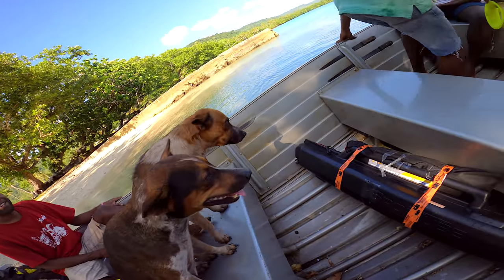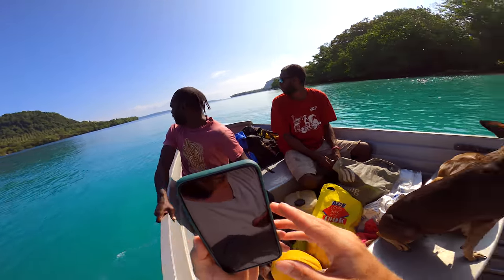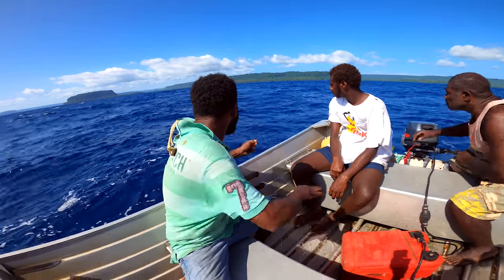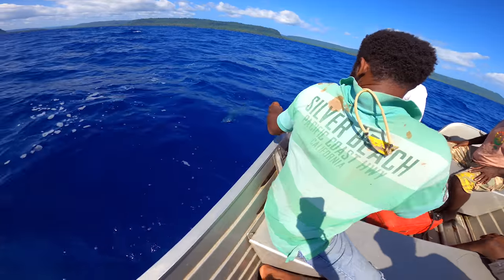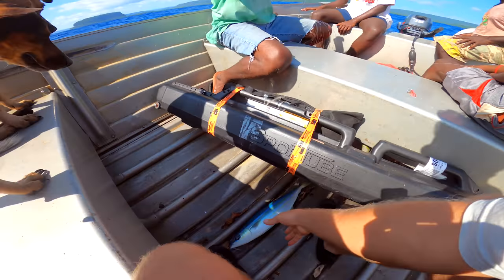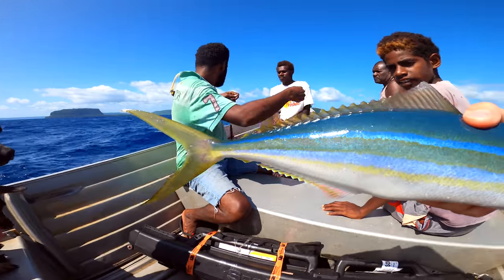We've got some puppy dogs with us too. They look scared. Look how nice that is. Angelo's with the fish on — on the Gio Realis. What is that? Rainbow. Rainbow runner. Oh, there you go. Are you going to keep this? Yeah — I've never caught one before. Oh, it's beautiful. That's a beautiful fish.